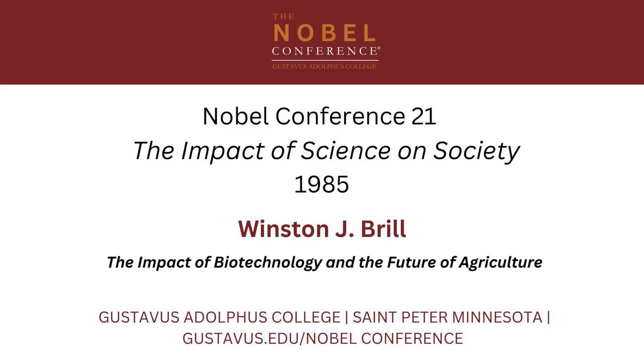At the beginning of this decade, Dr. Brill took his skills as biochemist, microbiologist, molecular biologist, and ecologist and moved to the industrial world of biotechnology. He now serves as vice president of research and development for Agricetus.